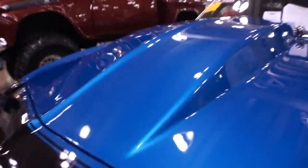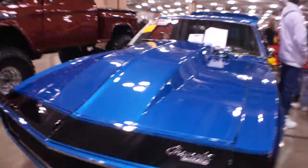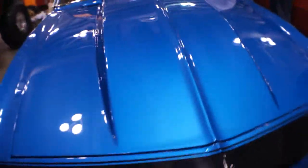We drive this car to the shows, drive it to and from everywhere. My mom takes it out to go get the groceries. And the horsepower speaks for itself.